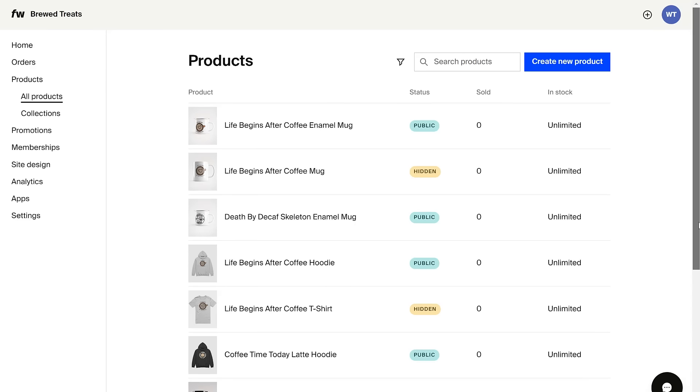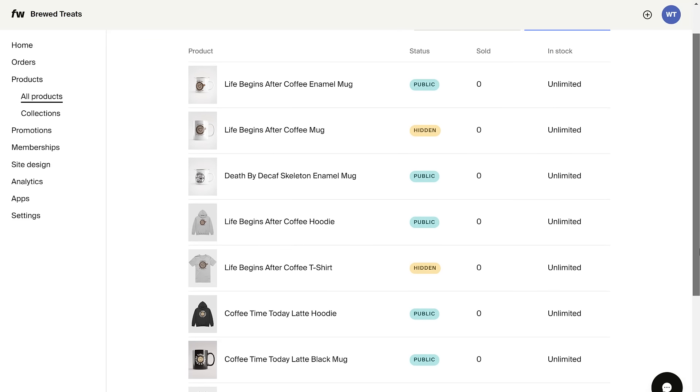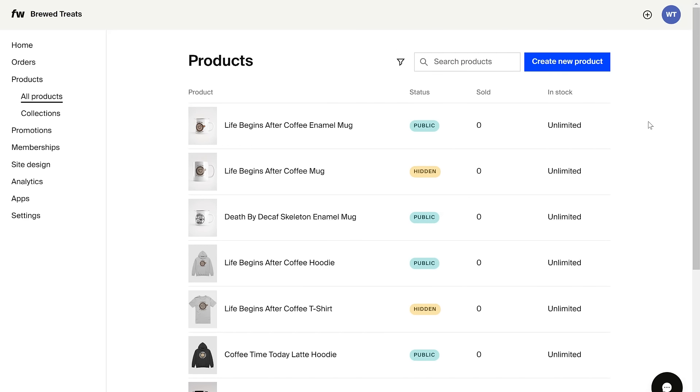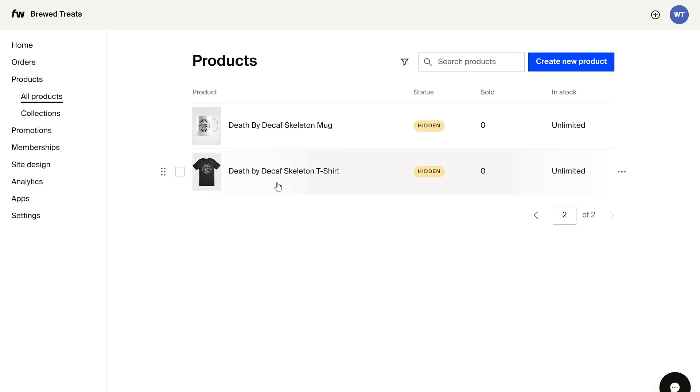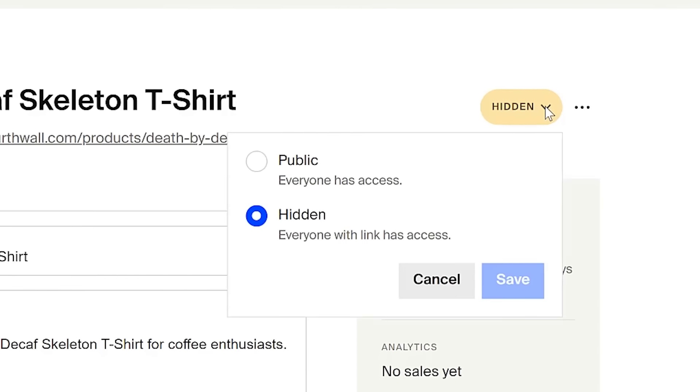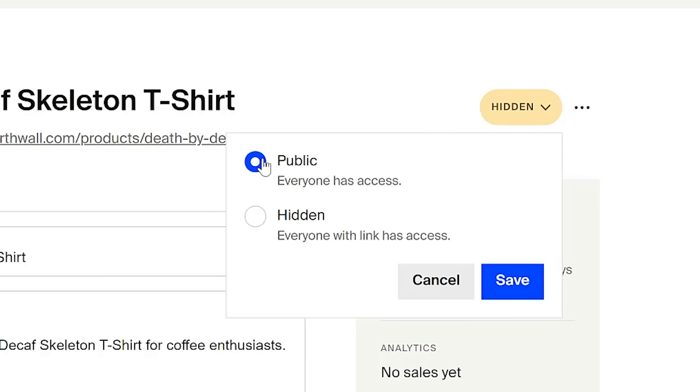Back to the video — go ahead and add all the products you want in your store. When I added mine, Fourth Wall listed some products as hidden drafts and others as live, ready-to-sell products. Switching them from draft mode to live mode was very easy. Just click on the hidden product to open the product page editor, click the hidden draft button, change the product to public and live, and click save.